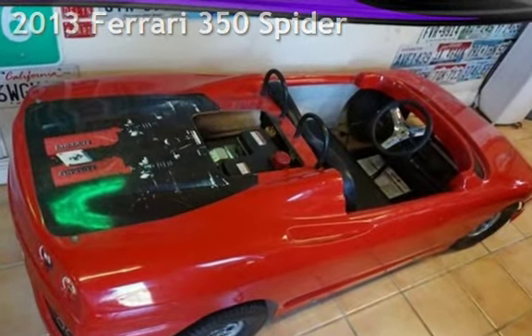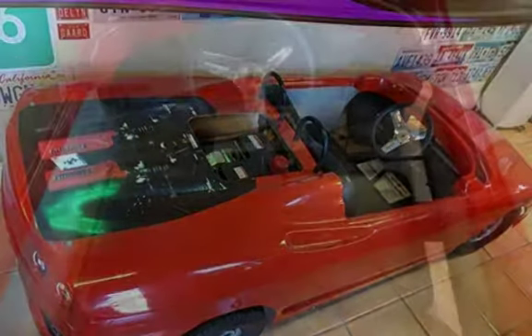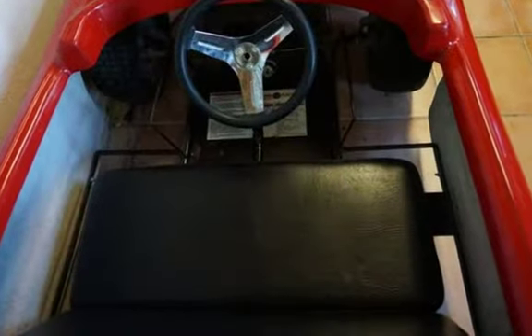This four-door sedan has a two-cylinder, 1.5-liter engine, with rear-wheel drive and an automatic transmission.